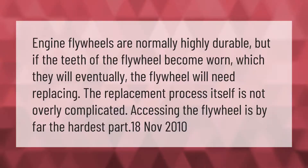Engine flywheels are normally highly durable, but if the teeth of the flywheel become worn — which they eventually will — the flywheel will need replacing. The replacement process itself is not overly complicated; accessing the flywheel is by far the hardest part.